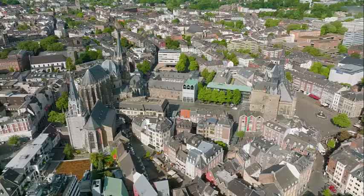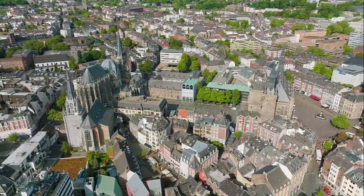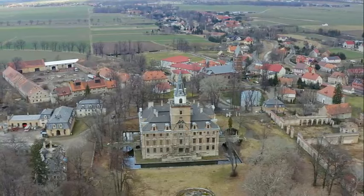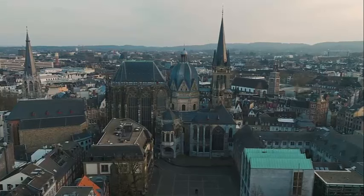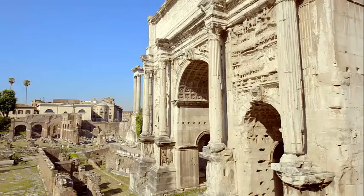Aachen, Germany (known as Aachen in German), is a historic city located in the far west of Germany, near the borders with Belgium and the Netherlands. It is renowned for its rich history, cultural significance, and architectural treasures. The Aachen Cathedral is a masterpiece of Carolingian architecture, built by Charlemagne in the 8th century and famous for its Palatine Chapel. The cathedral also houses Charlemagne's throne and various historical relics.